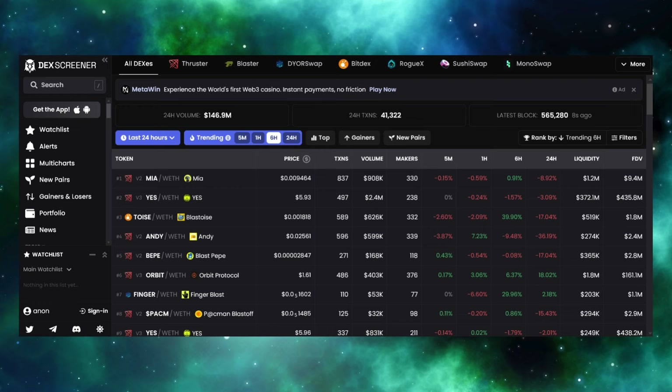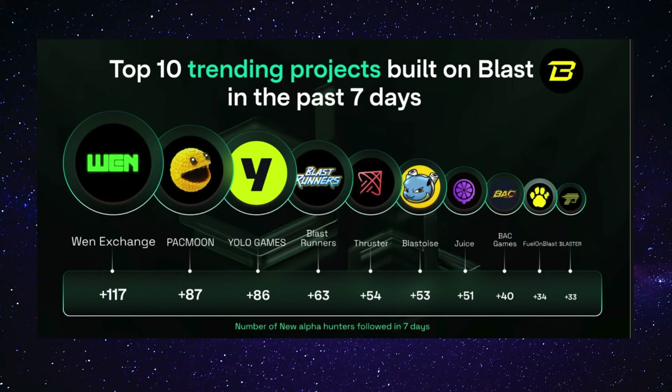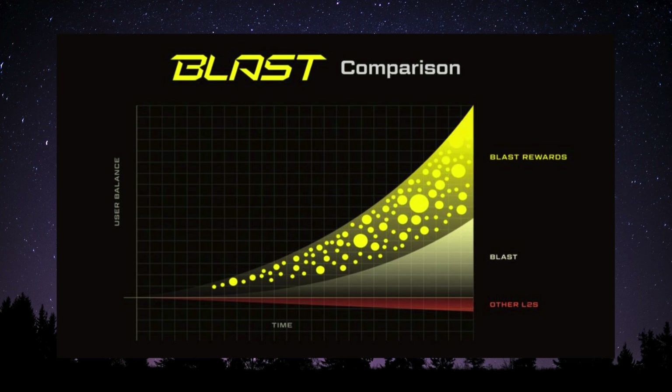One of the reasons this is so compelling is because it generates significant revenue. Looking at the Arbitrum bridge, the contract holds around 1.3 million ETH — equivalent to about $2.6 billion. If that ETH were staked, that would be $100 million in revenue every single year. It just goes to show that some small changes at the smart contract level can actually result in creating significant revenue, which is exactly what Blast is doing.